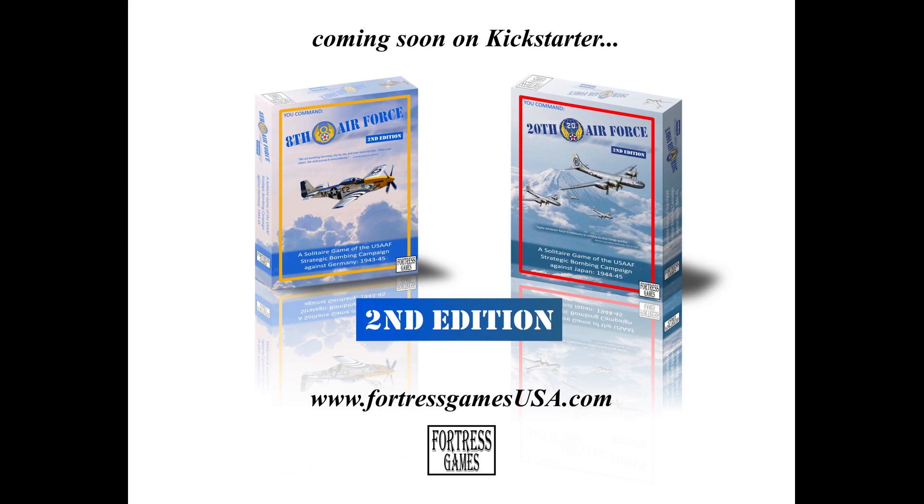Hello everyone, and welcome back to the WWII Solitaire board game channel and welcome to this Kickstarter preview. This is the first time I do a video like this and I'm really excited to do it. What we're going to look at today is the second editions of 8th Air Force and 20th Air Force by Fortress Games.